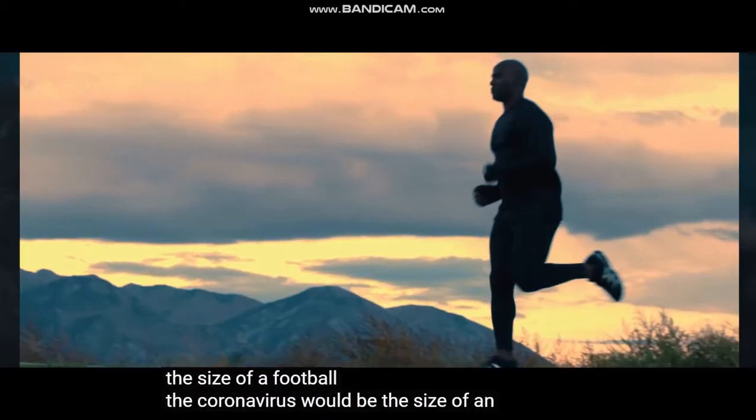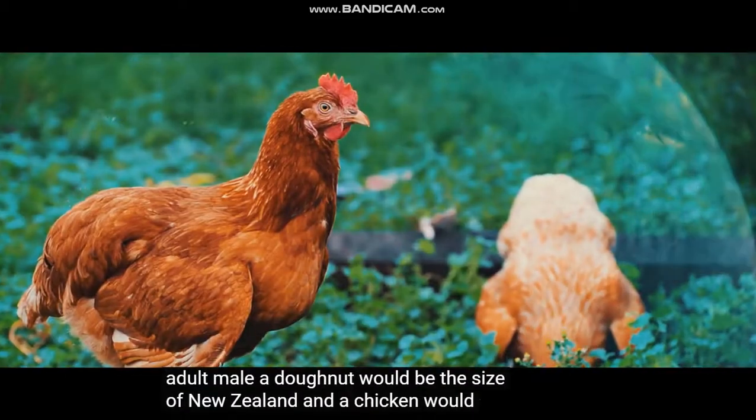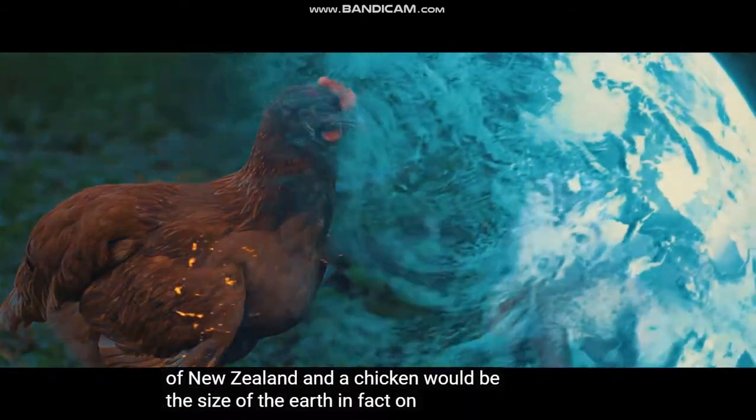Nanotechnology means any technology on a nanoscale that has applications in the real world. Nanotechnology is the science of building small — and I mean really, really small.